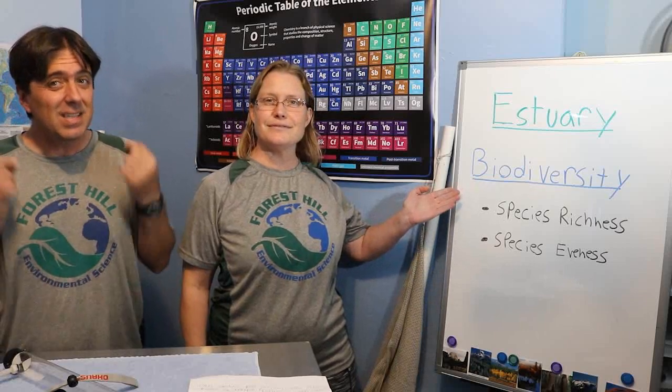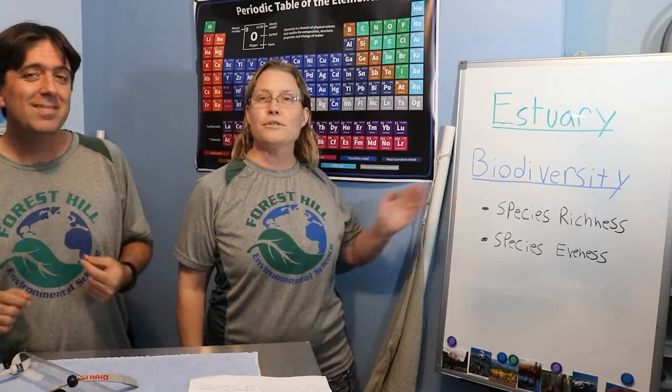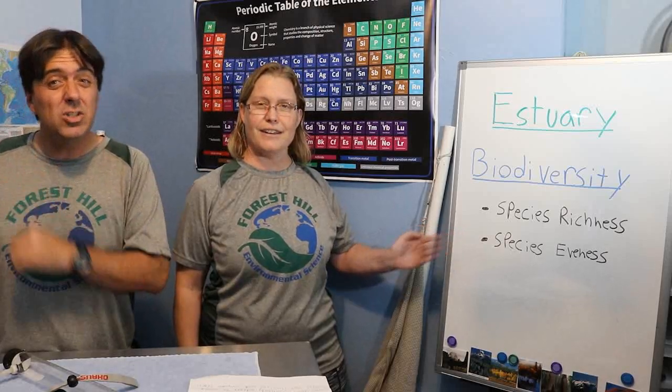We'll be conducting a study of the biodiversity found at two sites within the lagoon. We're going to look at biodiversity specifically because it's kind of important — we've covered it before — and there are two components of it. Species richness is the number of species found at a site.